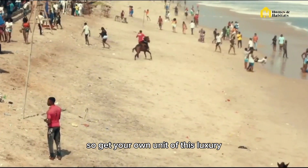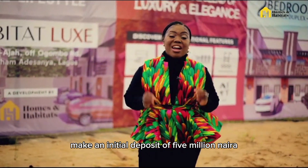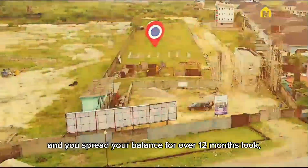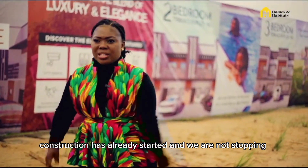Get your own unit of this luxury. Make an initial deposit of 5 million naira — just 5 million naira — and spread your balance over 12 months. Construction has already started and we are not stopping.